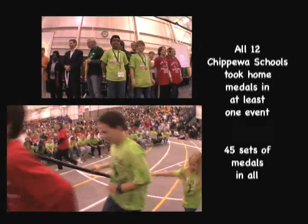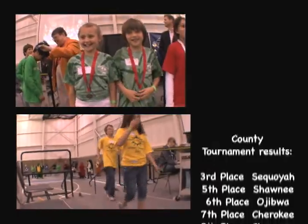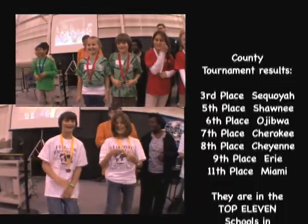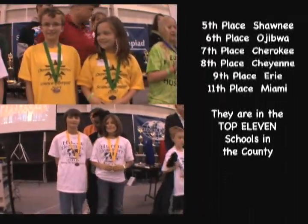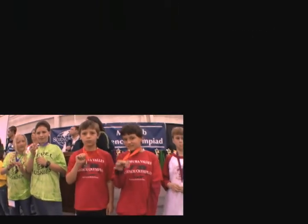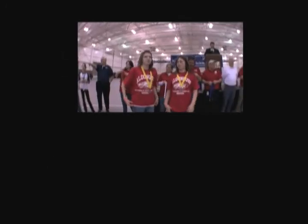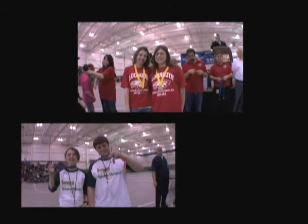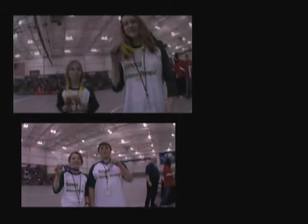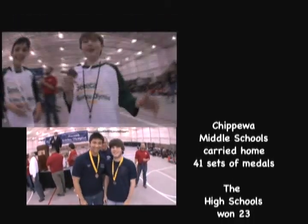Good job, guys! First place. Big smiles — hold up the medals!